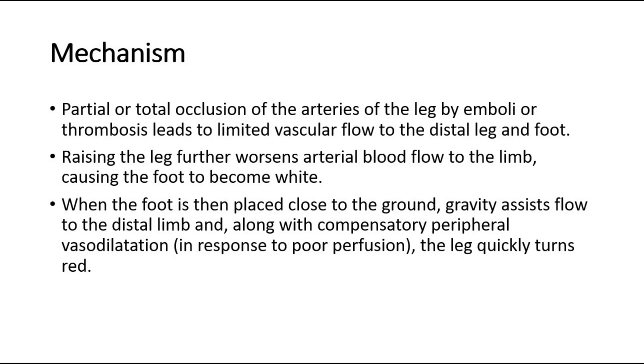When the foot is then placed close to the ground, gravity assists flow to the distal limb, and along with compensatory peripheral vasodilatation in response to poor perfusion, the leg quickly turns red.